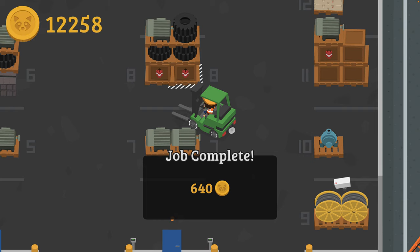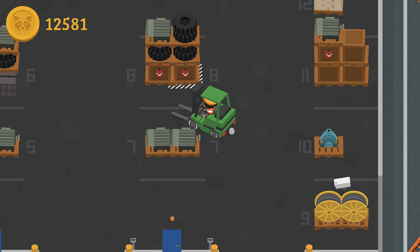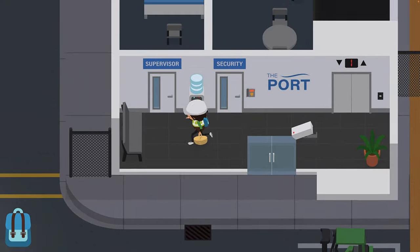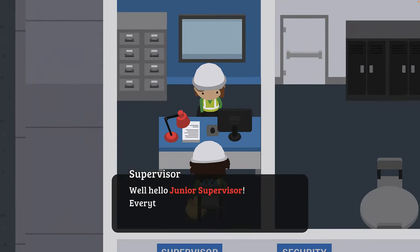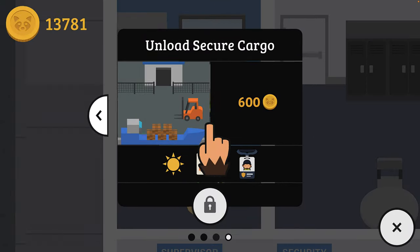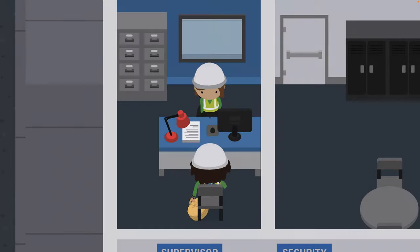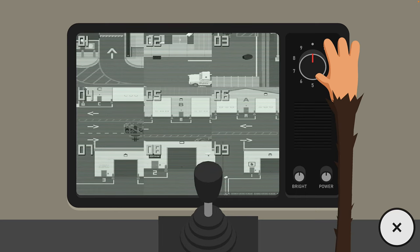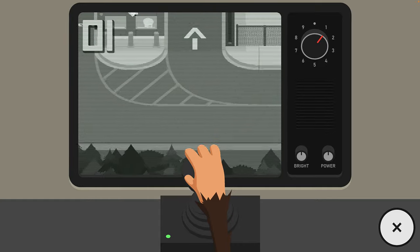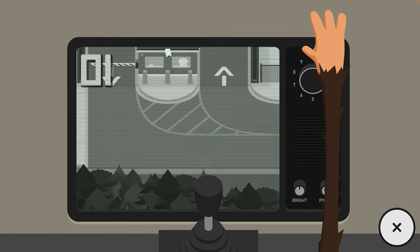That was definitely unexpected. Looks like it's night time now, so night shift number three. I'm just going to move the cameras out again, just to give me a wider view.